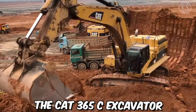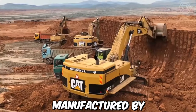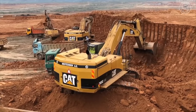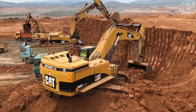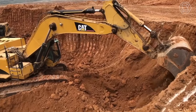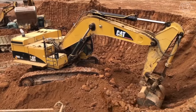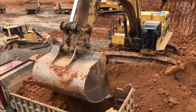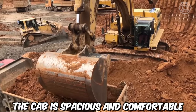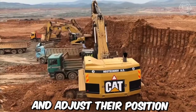The CAT-365C excavator is a large heavy-duty piece of construction equipment manufactured by Caterpillar Inc. This excavator is designed to handle a wide variety of tasks, from digging and earthmoving to demolition and construction. It is built to handle big jobs, with a maximum operating weight of over 72 metric tons. The cab is spacious and comfortable, with plenty of room for the operator to move around and adjust their position as needed.